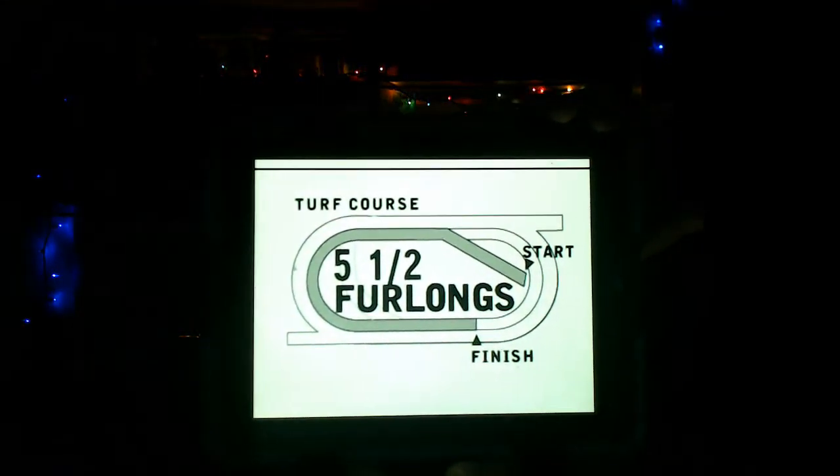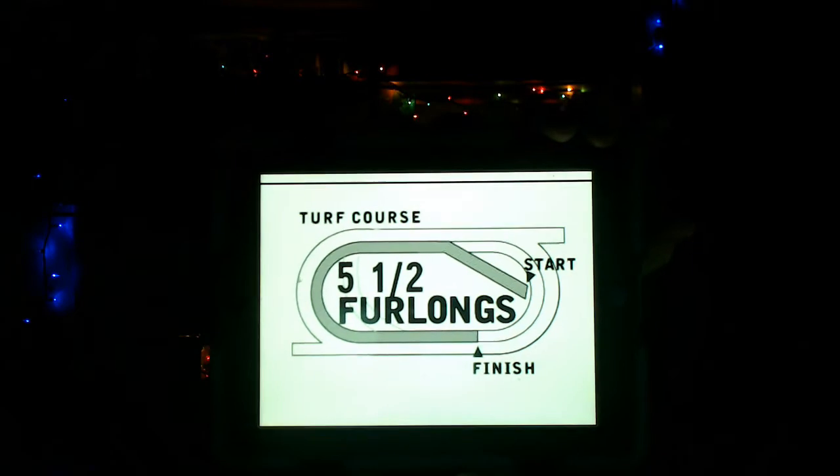The 9th for Monmouth, it's the Toget Serious Stakes, going for a purse of $75,000, a race for 3-year-olds and upwards. We have a field of 14 horses, but 11 through 14 are all also-eligibles, and only 10 could go on the turf course. The distance is 1,100 meters, or 5.5 furlongs, on the Monmouth lawn, the turf course.